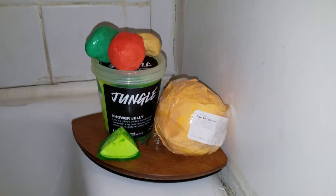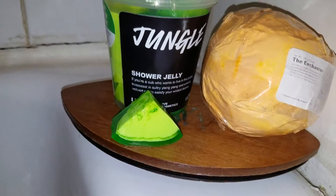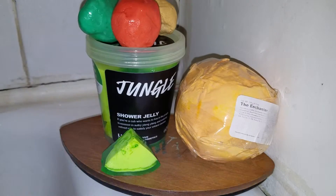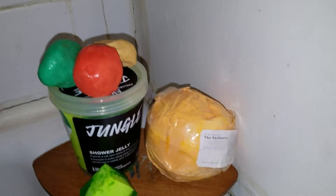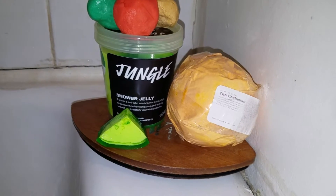I got all my goodies ready for the bath. There's my chunk of jungle shower jelly — look how pretty that is. My enchanter bath bomb, which is an eBay find. And then I have a couple of lumps of fun up there: a gold, a red, and a green, and those are what we're gonna be letting the little baby play with tonight.